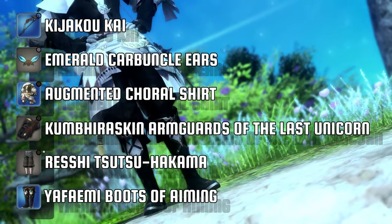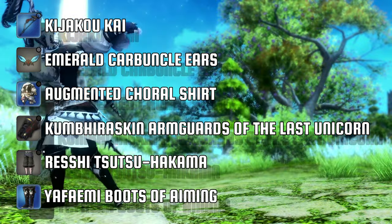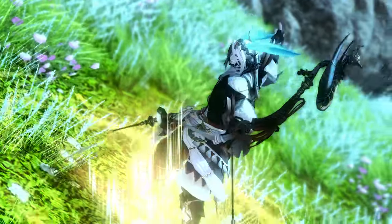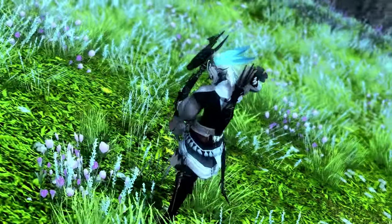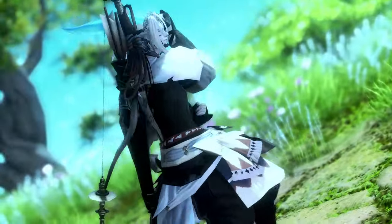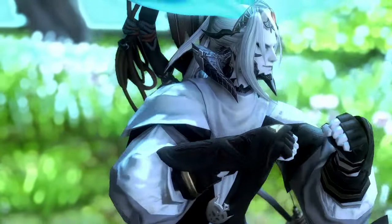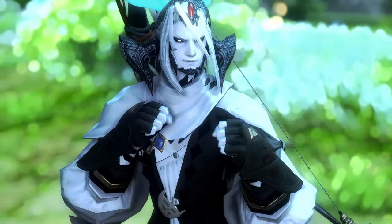Now if you're like me and you're a fan of the original level 50 bard set, then maybe this glamour is for you. Using the Augmented Coral Shirt, painted soot black, allows for some really nice glamour combinations. For the bow, I went with the Kujaku Kai, as a smaller lightweight style bow fits perfectly for this attire. The gauntlets are the Kumbhira skin arm guards, as they fit perfectly with the sleeve design. For the legs, I am using the Mog Station's Reshe Tzutsu Hakama — they blend well with the top and fit perfectly with the Yafemi Boots of Aiming.